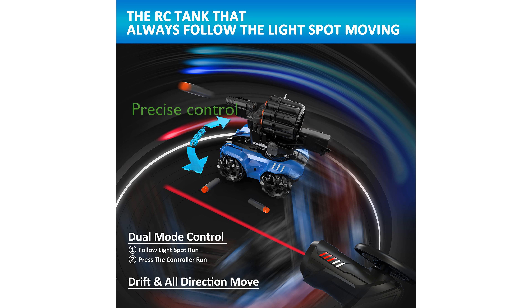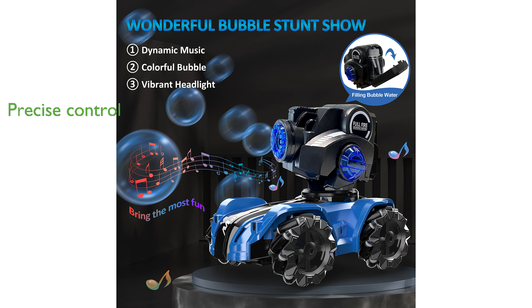The sensitive 2.4 GHz remote controller provides precise control, making it ideal for exciting racing and battle scenarios. This RC Tank Car is a fantastic gift for kids and even pets, offering fun on various terrains including roads, sand, and grass.